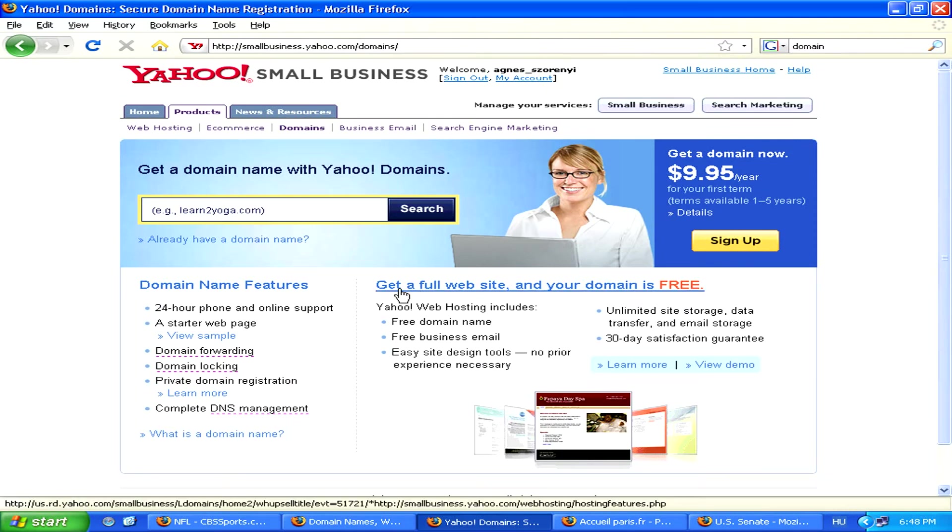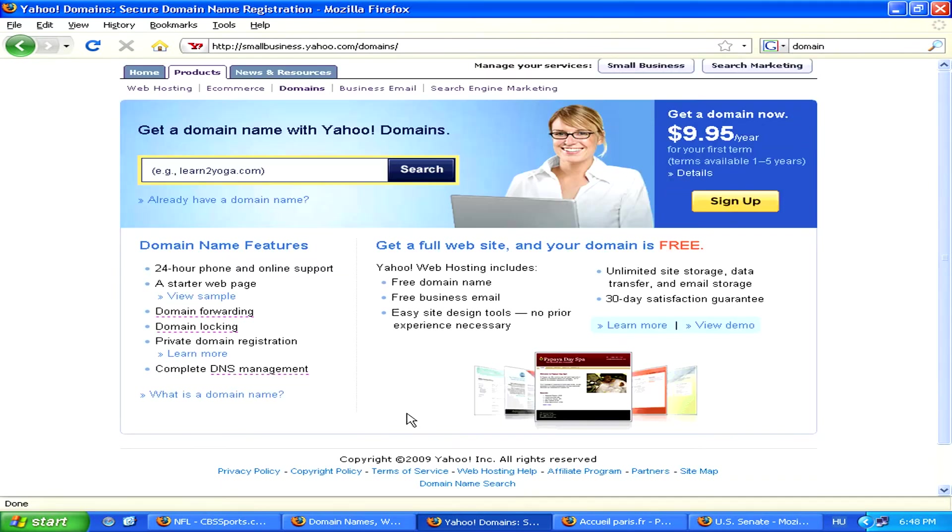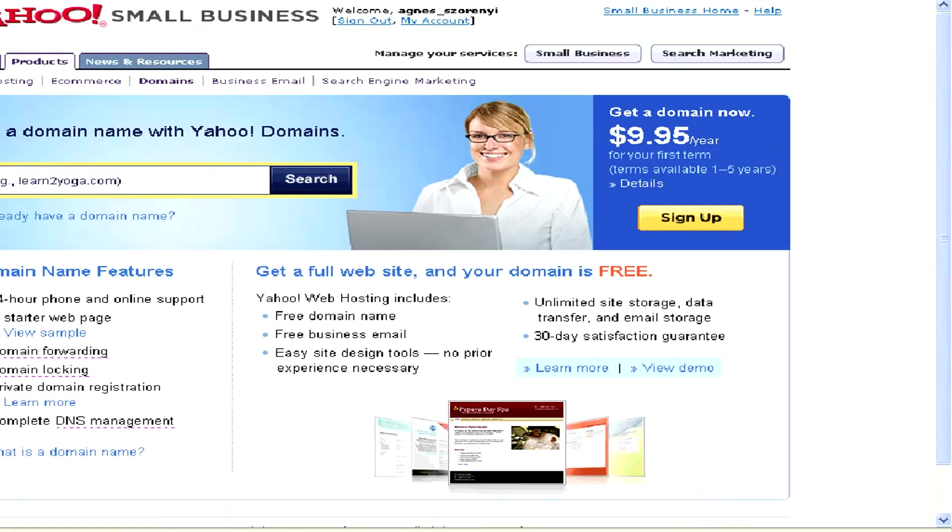Generally, a .com domain, which is the most common, costs around $10 per year. Thank you.